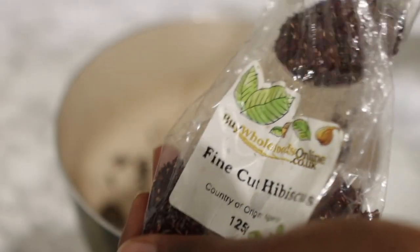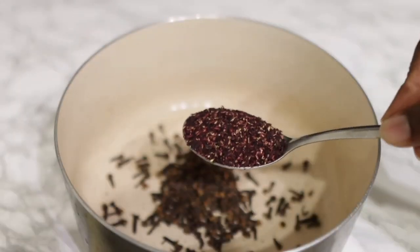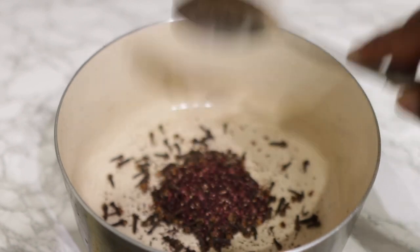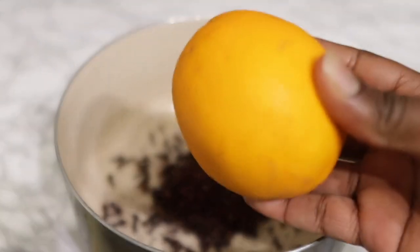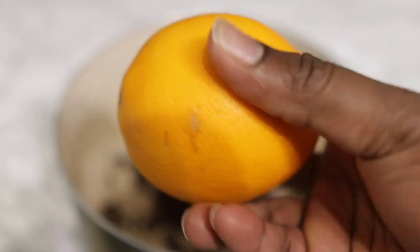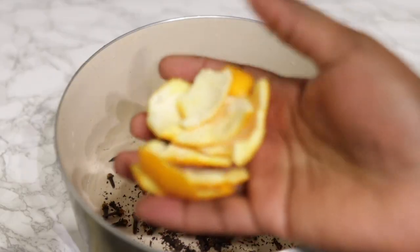Now I'm going in with some dry hibiscus leaves. Hibiscus is also very beneficial for hair growth. It stops hair loss, makes your hair look healthy and luscious, prevents premature greying, thickens hair and adds volume, treats dandruff, and also conditions against frizz, dryness and breakage. So I added one tablespoon of hibiscus.